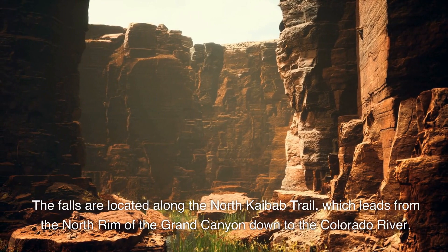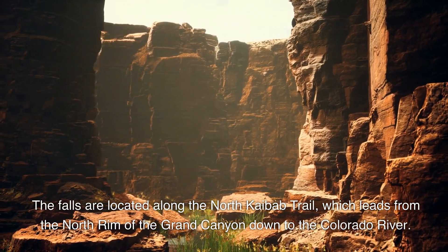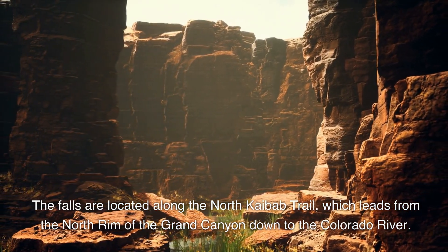The falls are located along the North Kaibab Trail, which leads from the north rim of the Grand Canyon down to the Colorado River.